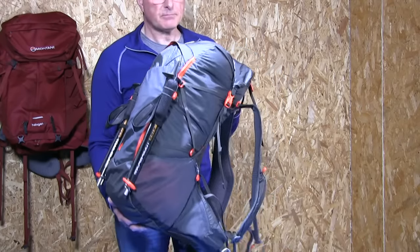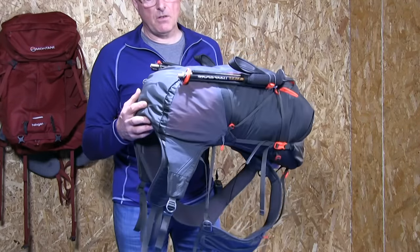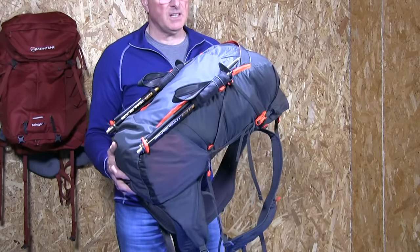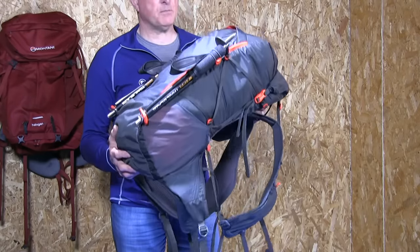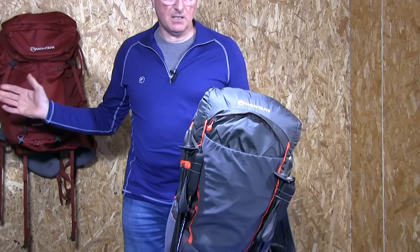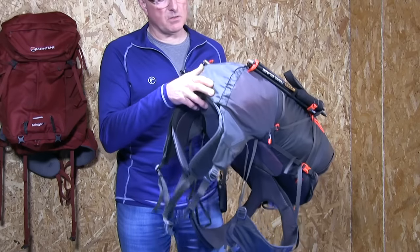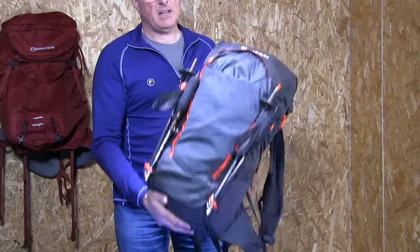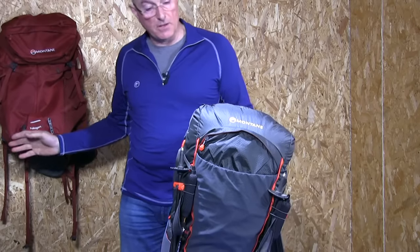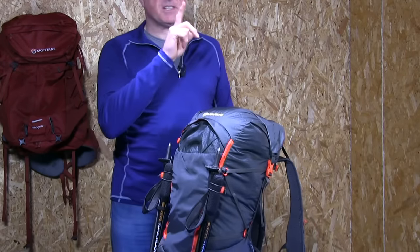The Trailblazer 44 comes in at a lovely weight below one kilo — 980 grams, which is about 35 ounces. The Halogen 45 comes in at 1,325 grams, which is 47 ounces — so about 340 to 350 grams heavier. They've taken the fast and light series from the smaller packs and developed this larger pack. The key to the weight saving is the material: Raptor Crosslight 70-denier for the majority of the pack, compared to Raptor 210-denier on the Halogen, with 210-denier resistance fabric on the base.